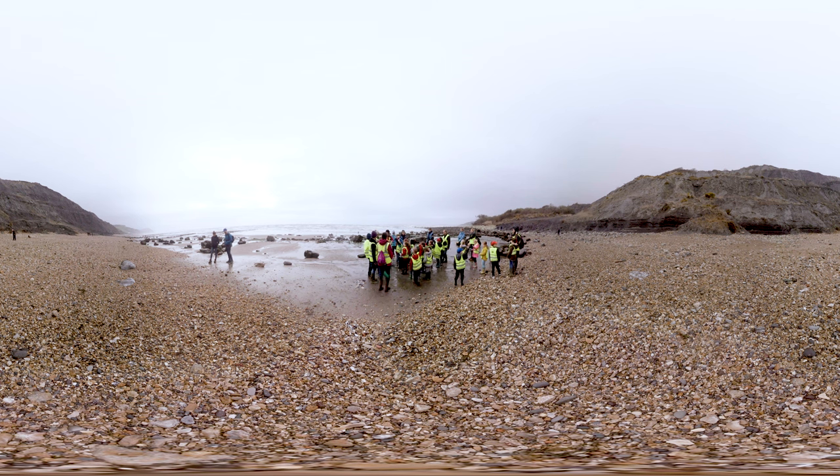These kids have had a great time fossil hunting on the Jurassic Coast. But it doesn't matter where you are — all across the country, you can explore the natural world on your doorstep and go on your own natural history adventure.